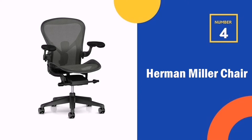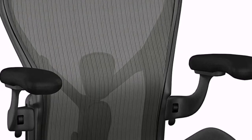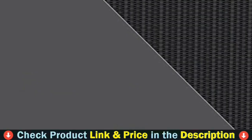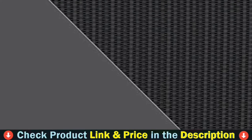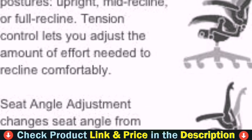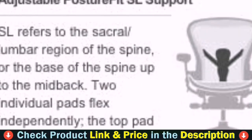Number four in our list is the Herman Miller chair. The Herman Miller Aeron chair combined a deep knowledge of human-centered design with never-before-seen technology to create a task chair unlike any other. It features the adjustable PostureFit sacral lumbar support — two individual pads flex independently and can be adjusted to fit the curve of your spine.